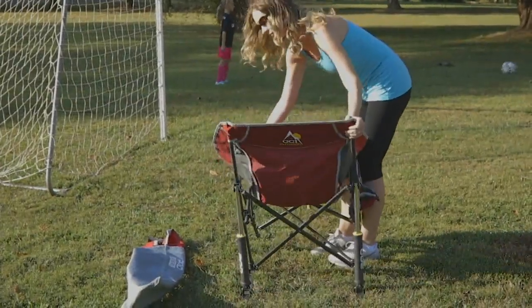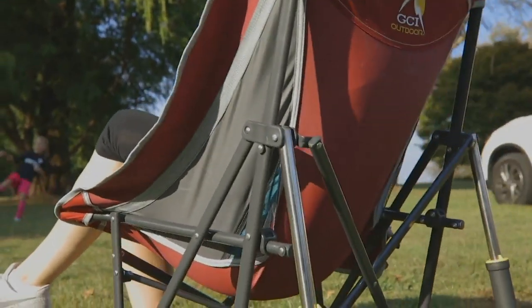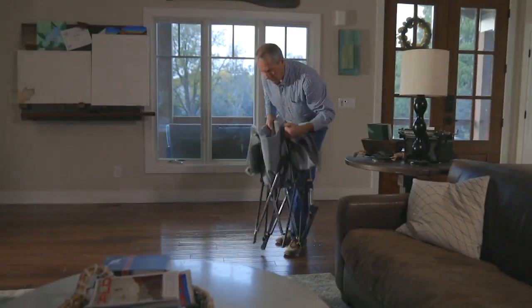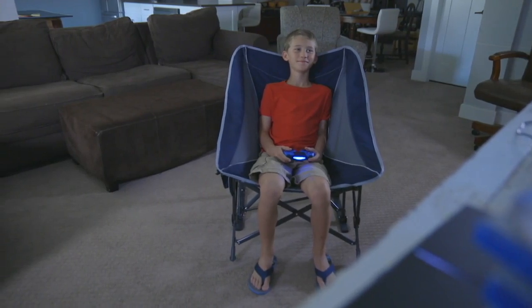This is an unbelievable chair. I just sat down in it and I'm so happy. This is the GCI Outdoor Pod Pro Rocker Chair with the carry bag. Chad Johnston promised me that it would be comfortable — I purposely did not sit in it until this very moment because I wanted to sit in it live for the first time. This does not disappoint.